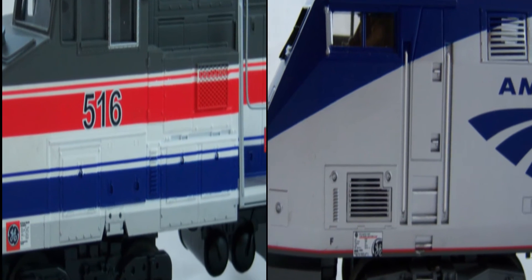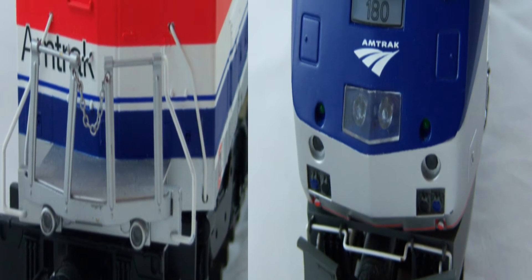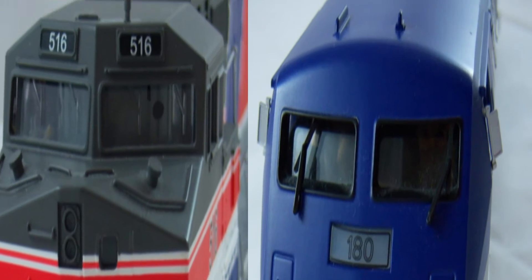In my opinion, I believe that these locomotives are painted as best as possible.